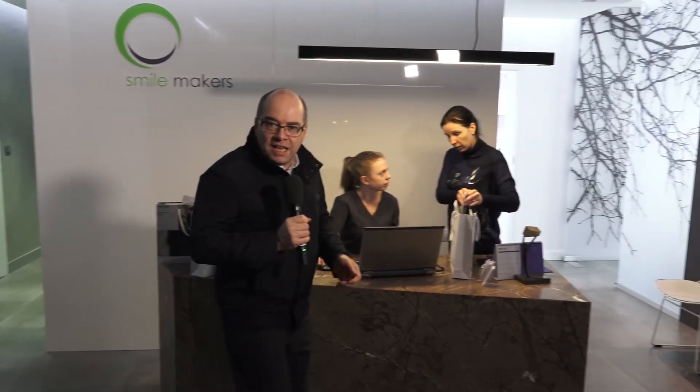We've come across town to the Smile Maker Clinic and as you can see there are lots of packages already — everything's in full swing. Let's go and see how they're getting on.